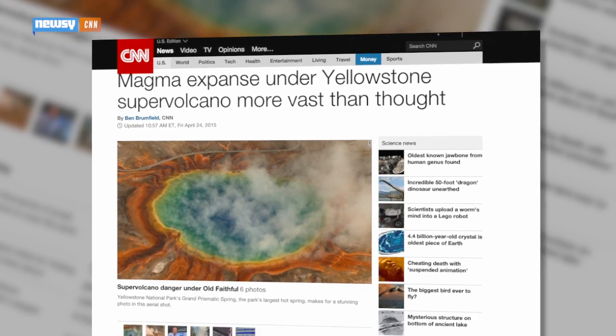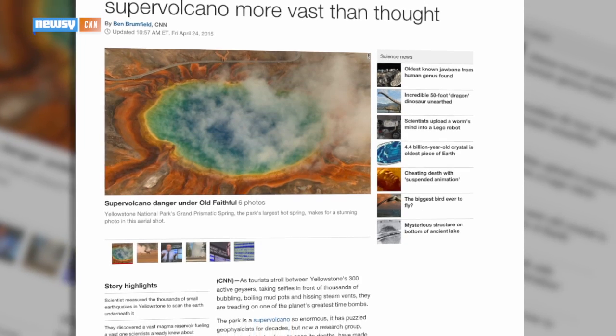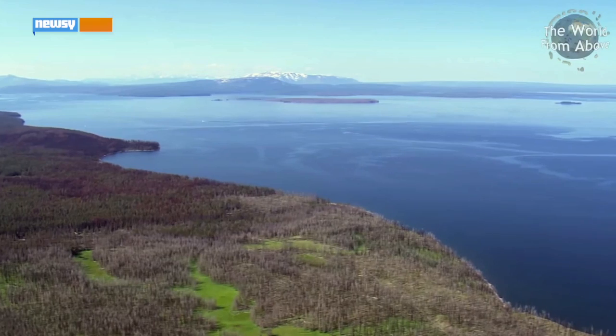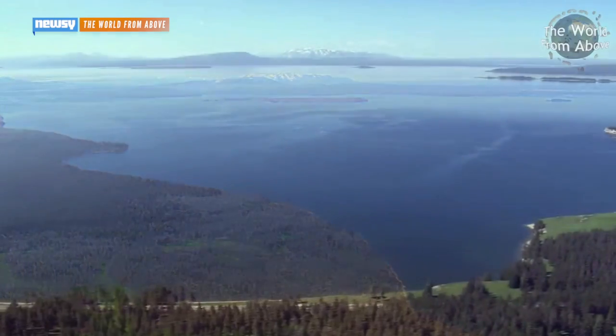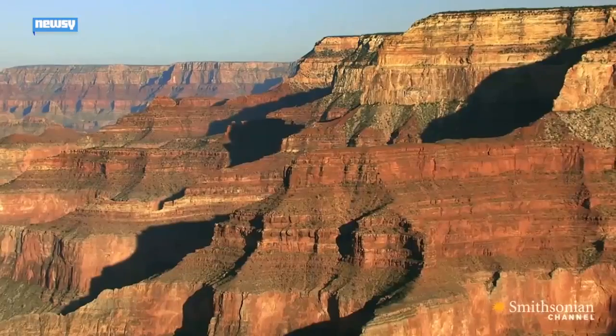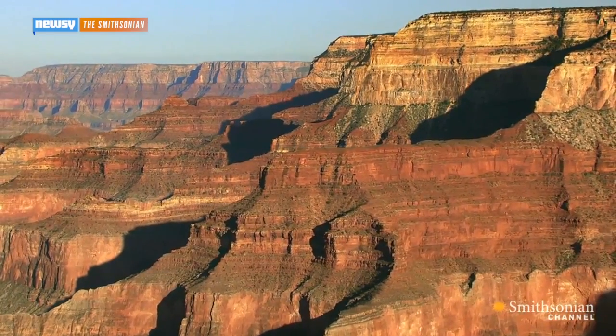Scientists at the University of Utah have discovered another reservoir below the old one, and it's much, much bigger. The new blob of magma measures about 30 miles long, 44 miles wide and at least 12 miles deep. Put together, it's enough magma to fill the Grand Canyon 11 times over.